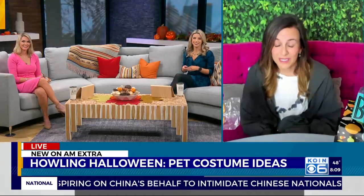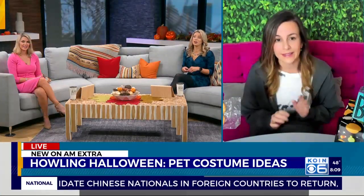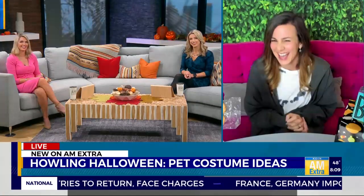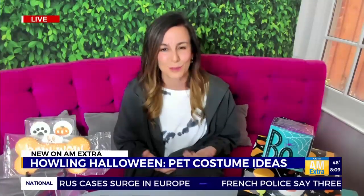Those bee costumes you were showing earlier are way cuter than those murder hornets. Bumblebee pups — it's not about murder people! So the first one is that classic Where's Waldo. If you have a dog that is elusive and always hiding in places, it could be a really fun costume to pick out something that suits their personality.